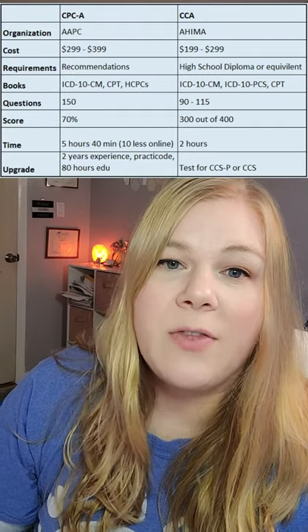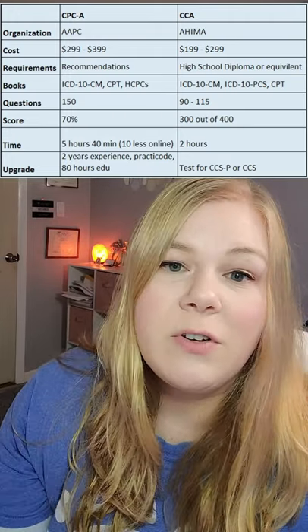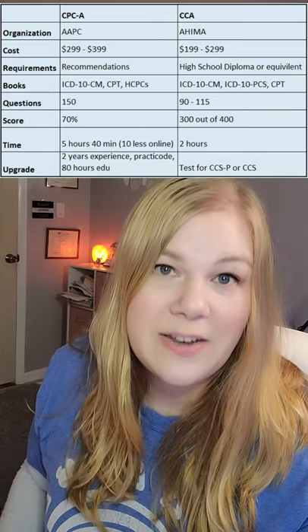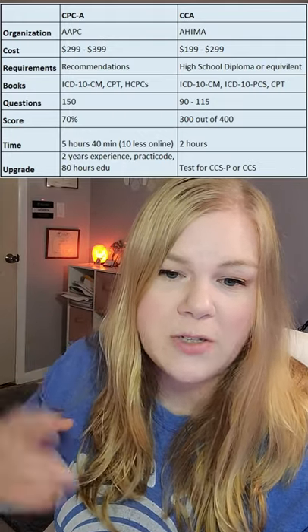For the CPCA through AAPC, it is $299 for online, $399 for in-person with two exam attempts. There's no real requirement. They'll test you on ICD-10-CM, CPT, and HCPCS. It's 150 questions and you need to get 70% overall to pass. It's five hours and 40 minutes — online is 10 minutes less, but broken down into two parts.